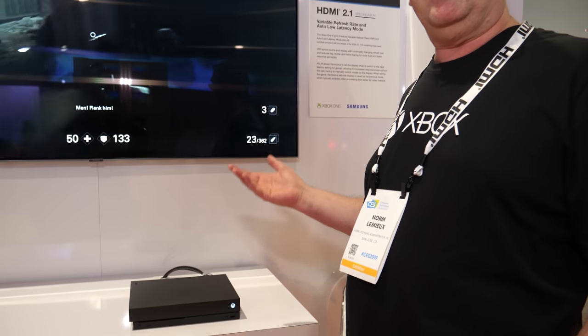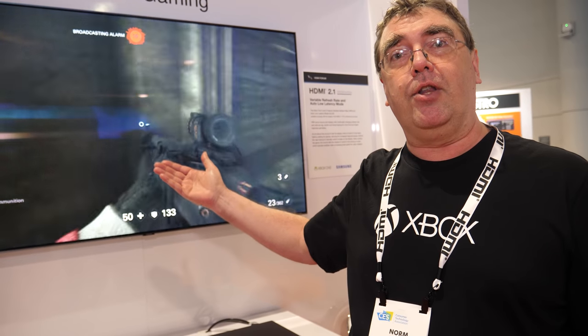I'm Norm, from the Xbox team at Microsoft. Since the last time we talked at CES 2018, we have the Xbox One X and the Xbox One S that have turned on some of the gaming features, specifically HDMI VRR and auto low latency mode. At the same time, Samsung has also turned on those features. So in this demonstration at CES 2019, we're showing HDMI VRR and auto low latency mode — two of the four gaming features actually working today.